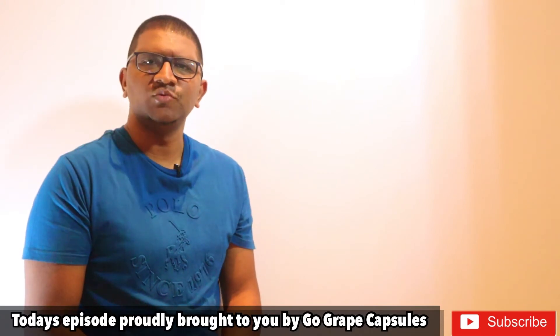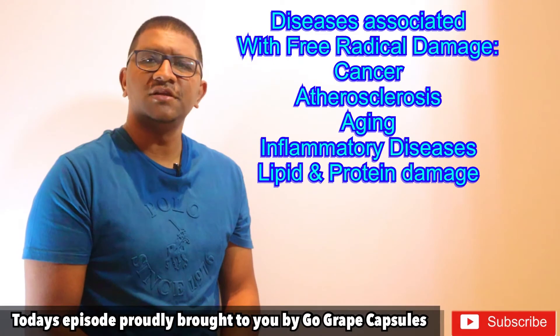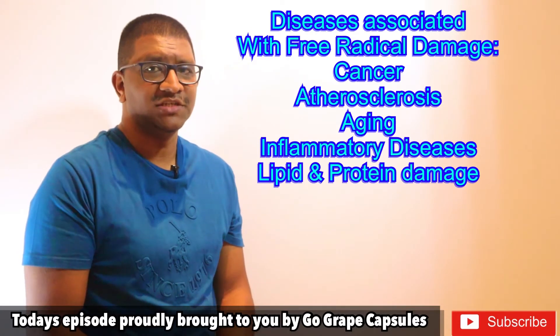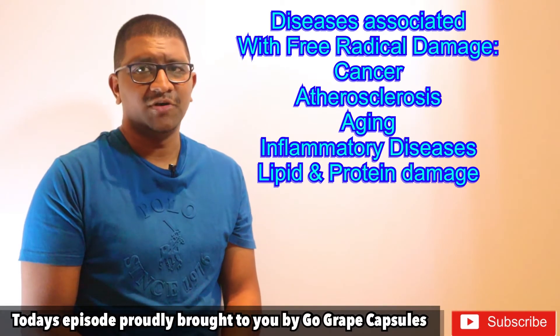Some of the diseases associated with free radical damage in the body are cancer, atherosclerosis, the process of aging, inflammatory diseases and also damage to lipids and proteins in the body.